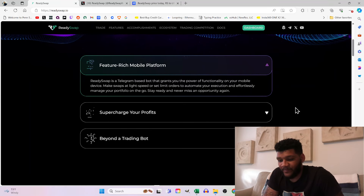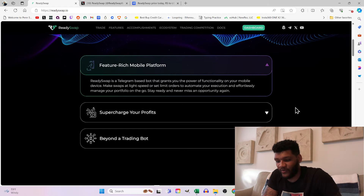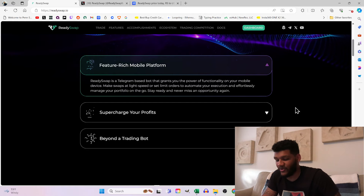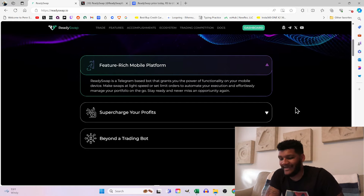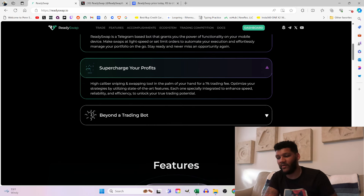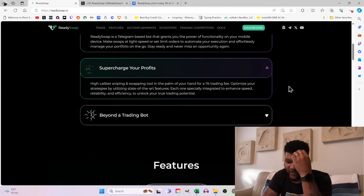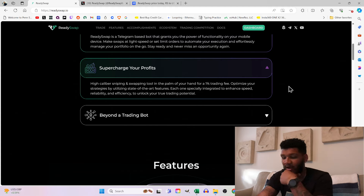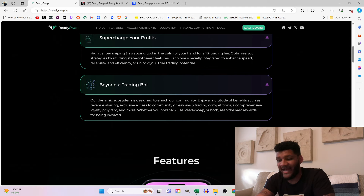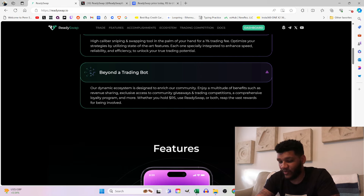A feature-free mobile platform: ReadySwap is a Telegram-based bot that grants you the power of functionality on your mobile device. Make swaps at light speed and set limit orders to automate your execution and effortlessly manage your portfolio on the go. Supercharge your profits — high-caliber sniping and swapping tool in the palm of your hand for a 1% trading fee. Their dynamic ecosystem offers revenue sharing, exclusive community giveaways, trading competitions, comprehensive loyalty programs, and more.